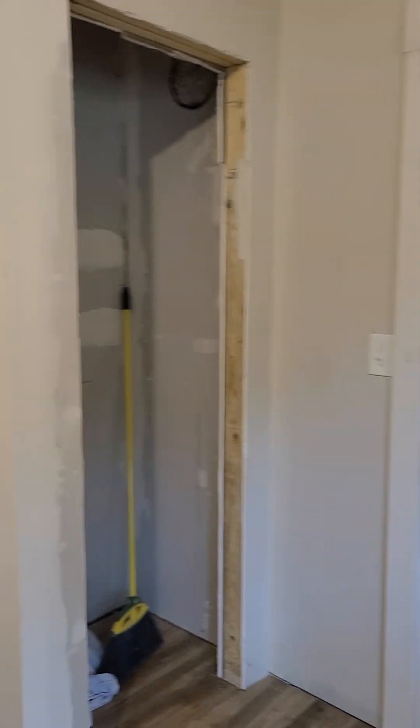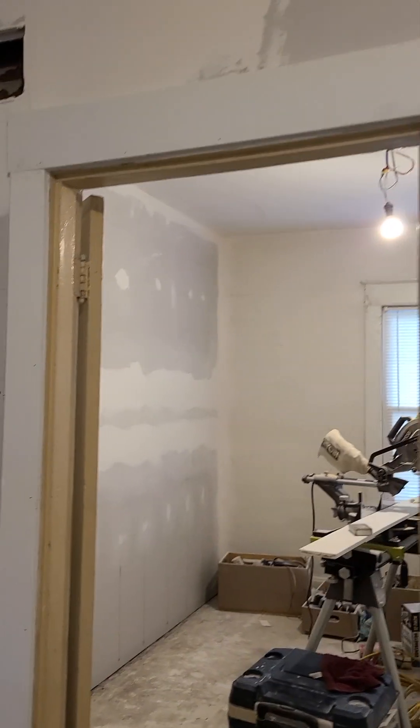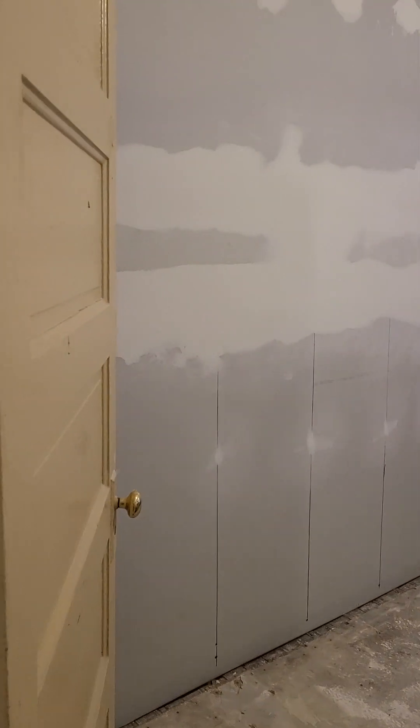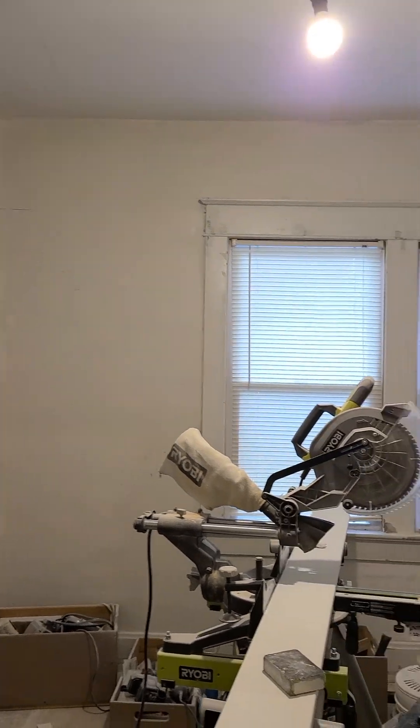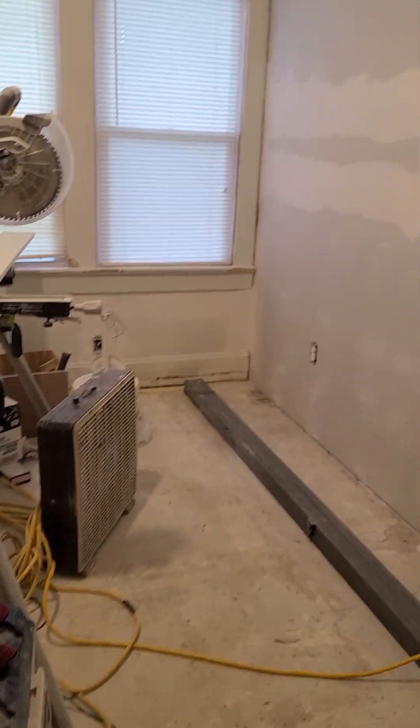We still need to hang the door in the pantry. We did trim out the door here — Dad did that yesterday. Abby has this room sanded so we are ready for paint. We'll just work around the saw. It's such a small house, we are constantly moving things.